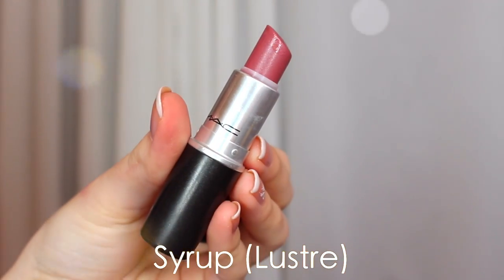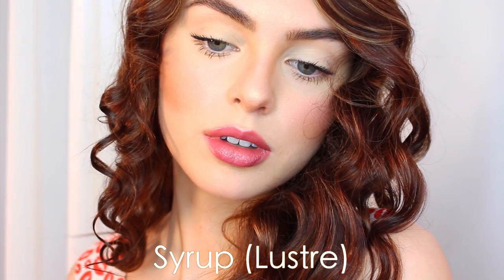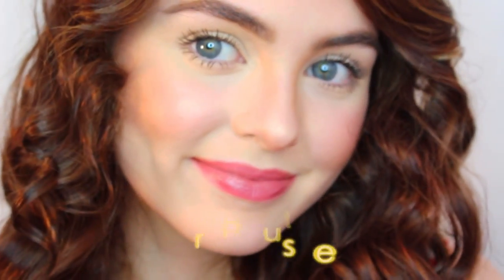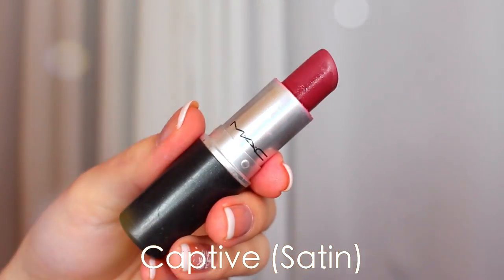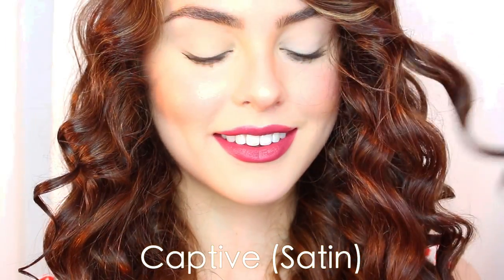Syrup is classified as a cloudy pink shade. It's a luster, so it has a nice glossy finish. It has a little bit more of a purply undertone to it, and it's a great shade for every day — very romantic. Captive is like a deeper version of this. It's a satin finish — a pinkish plum shade. It would be great for a date or school if you want a standout shade that isn't too bold.